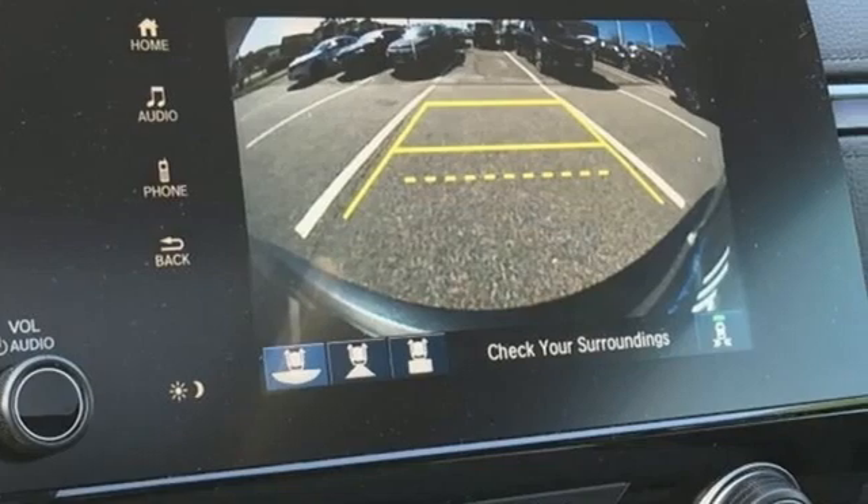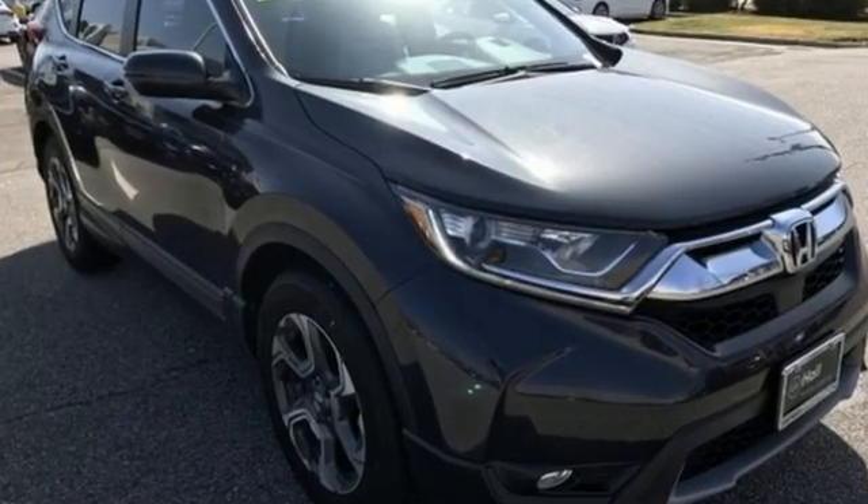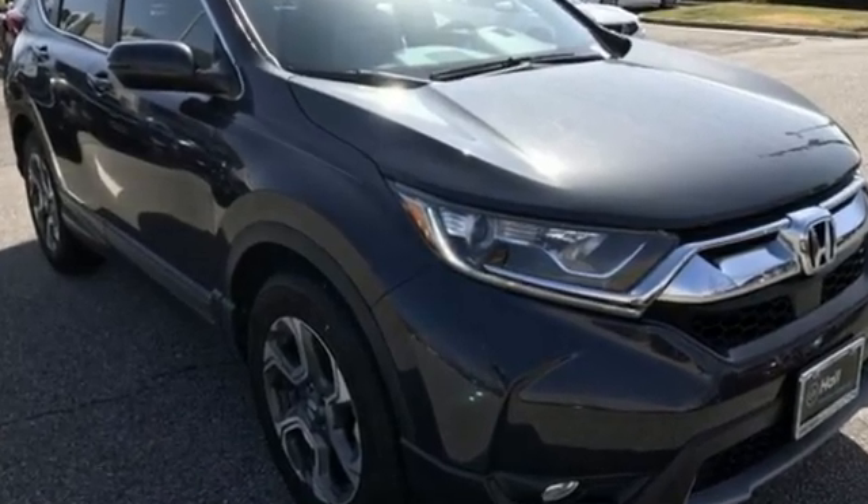Honda's created some of the most admired vehicles on the planet. You'll never know until you try. Test drive it today.